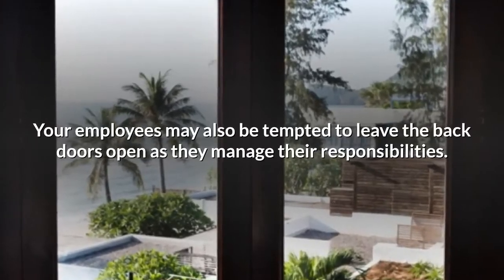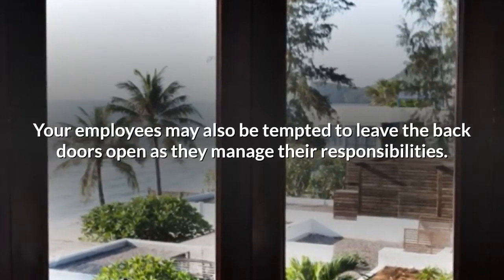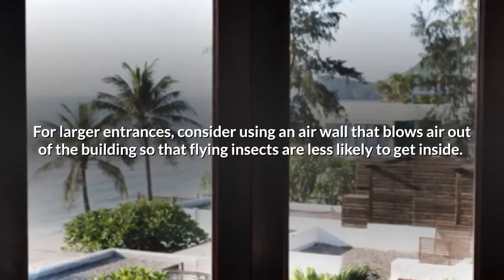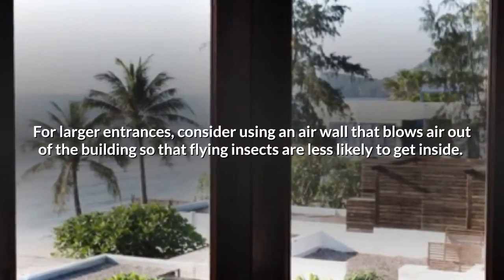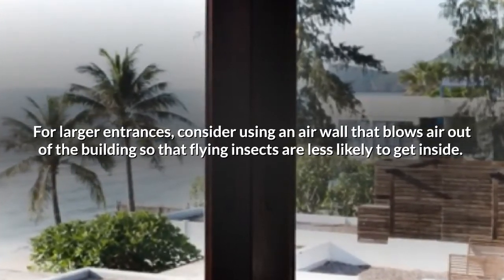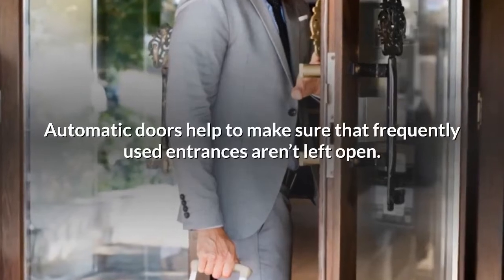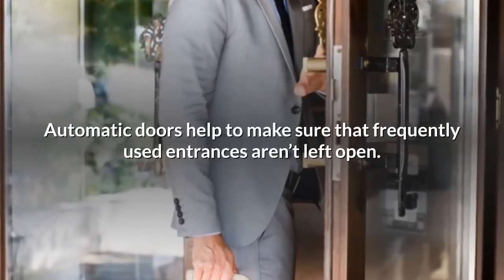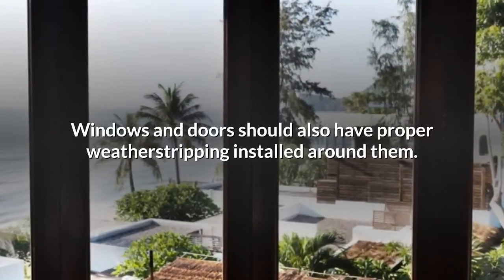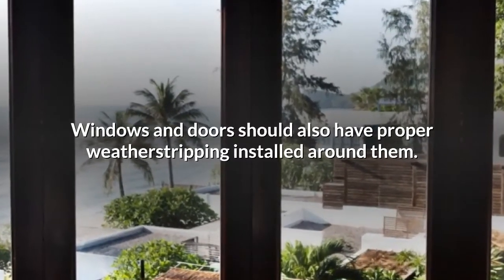Your employees may also be tempted to leave the back doors open as they manage their responsibilities. For larger entrances, consider using an air wall that blows air out of the building so that flying insects are less likely to get inside. Automatic doors help to make sure that frequently used entrances aren't left open. Windows and doors should also have proper weatherstripping installed around them.